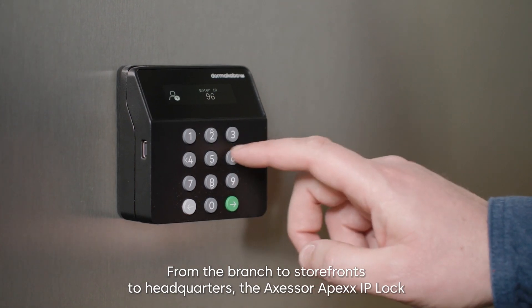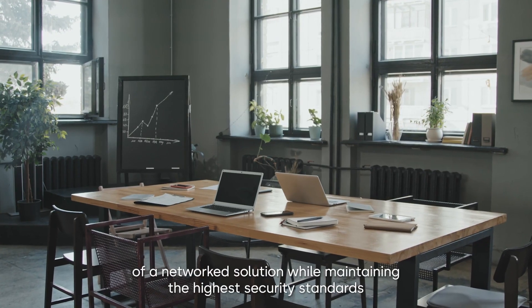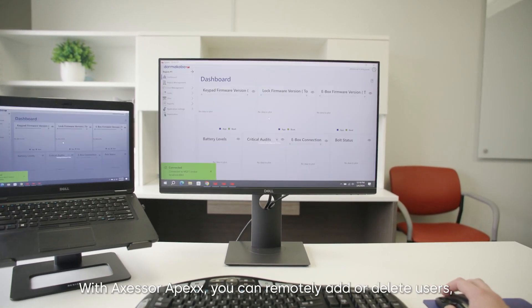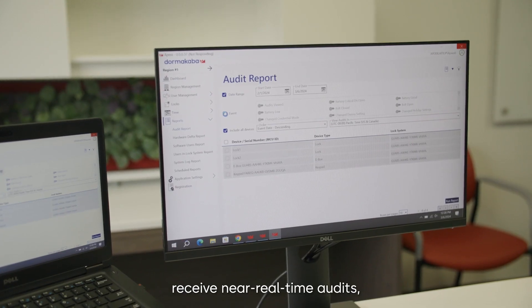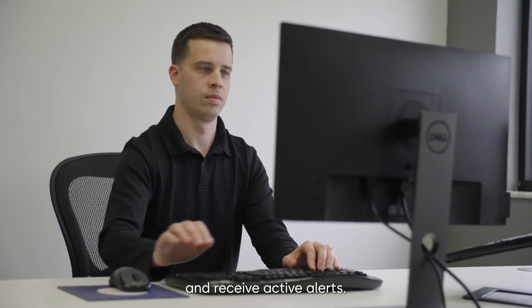The Accessor Apex IP lock puts the user in control, delivering the efficiency and convenience of a networked solution while maintaining the highest security standards and secure encryption. With Accessor Apex, you can remotely add or delete users, receive near real-time audits, view the lock user directory, apply security settings, and receive active alerts.